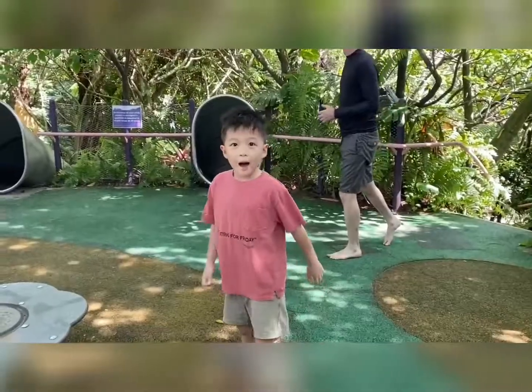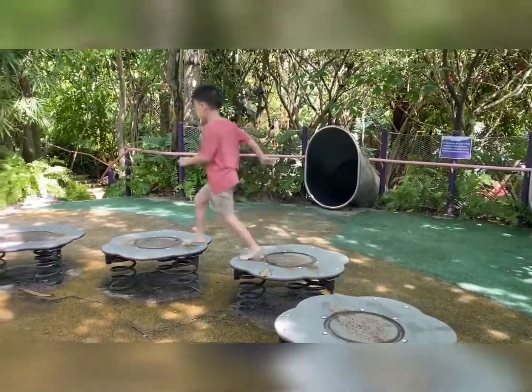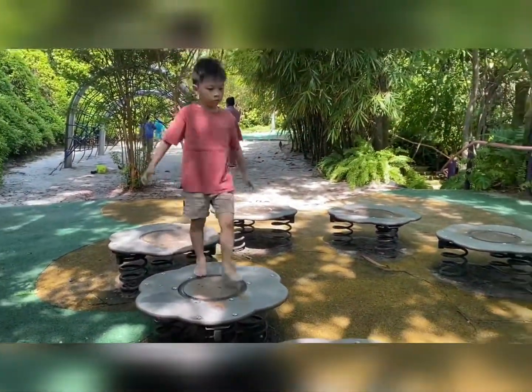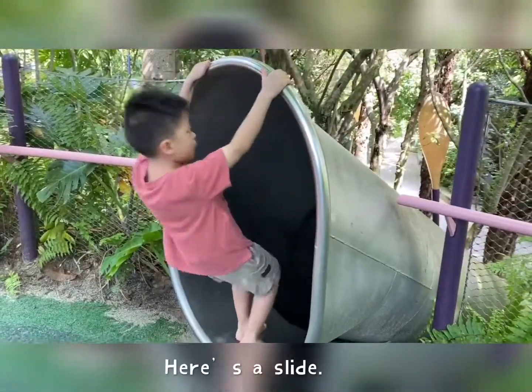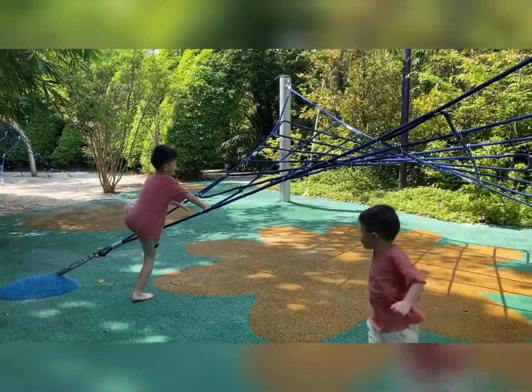Now we're going to do the jumping flowers. This is a flashlight — wow! — effects.